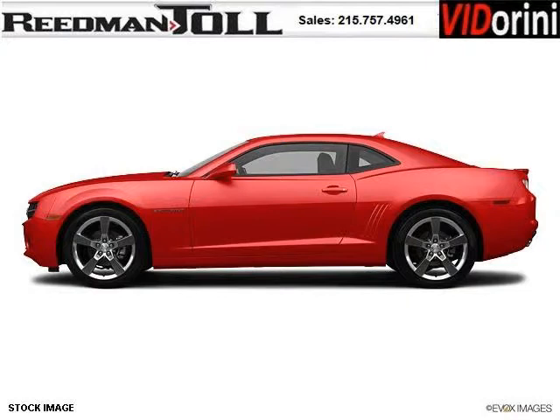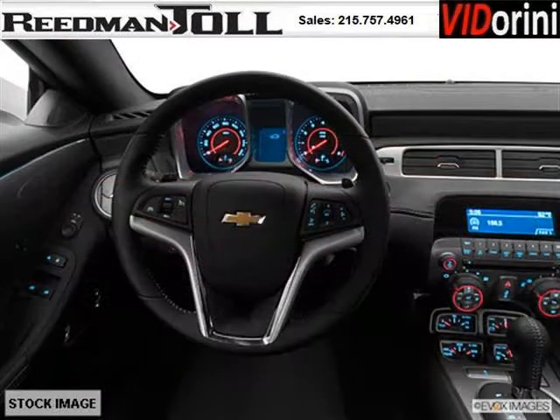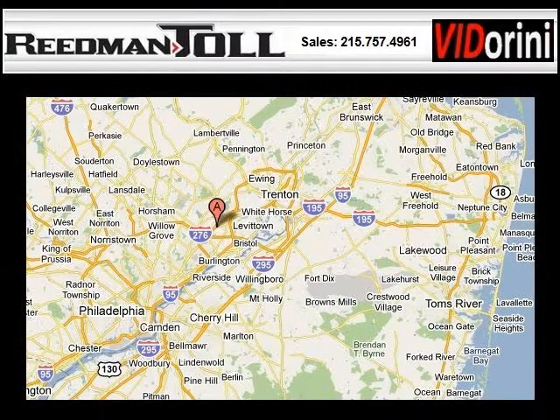The airbags and Dolby stereo only make it more attractive. Low miles means it's fresh and ready to get out there. Come in today and take a look for yourself. Readman Toll is the dealership for you, conveniently located in Langhorne, PA off of I-95. We'll see you next time.